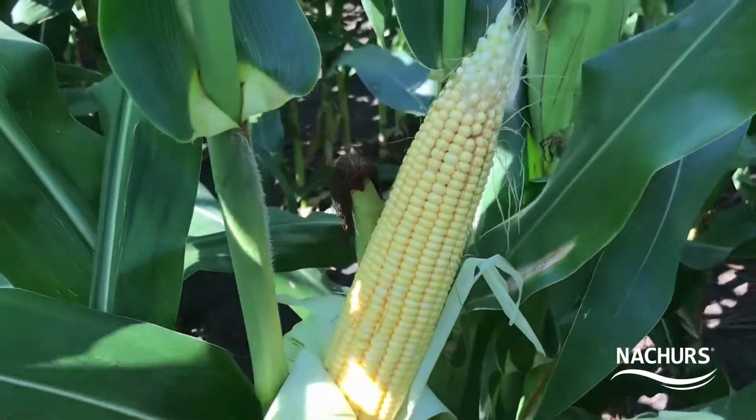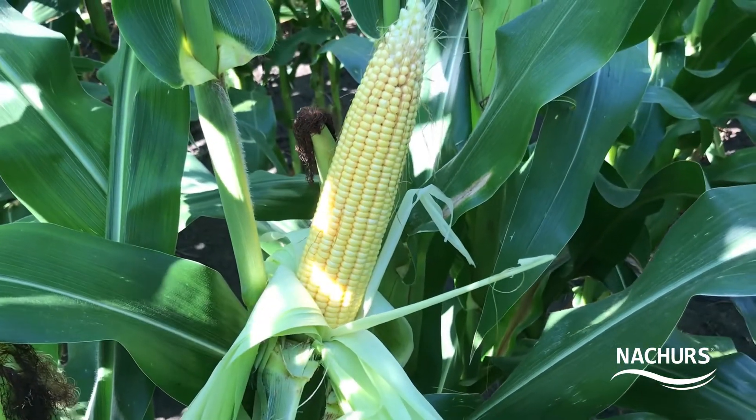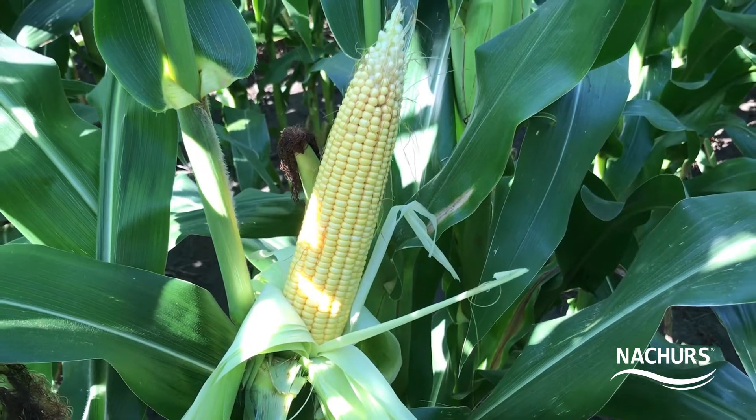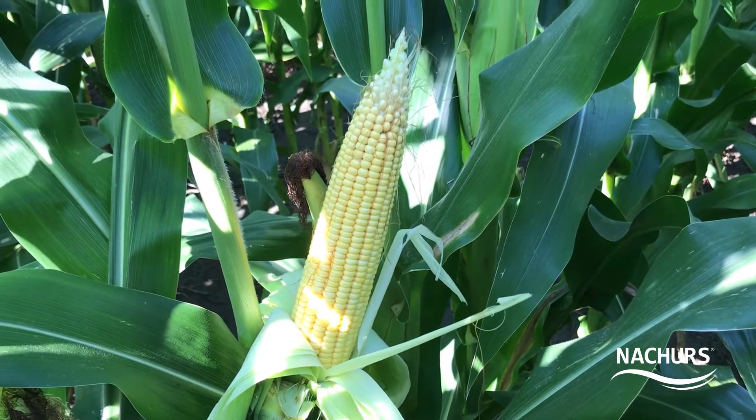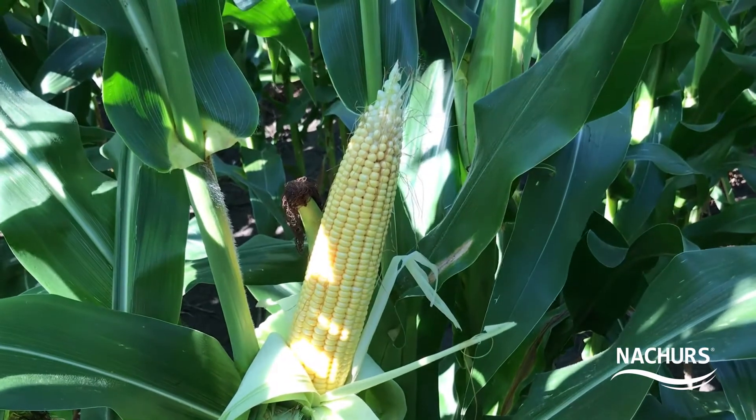Bio-K is doing what it's supposed to do. I'll spin this camera around here so y'all can take a look at what we're seeing. Here's an ear of corn I've got pulled back showing 16 rows around and 43 up to the top, and it's not even filled quite to the top — you can see there's a little bit there — but we're happy with the way this corn's filling out.